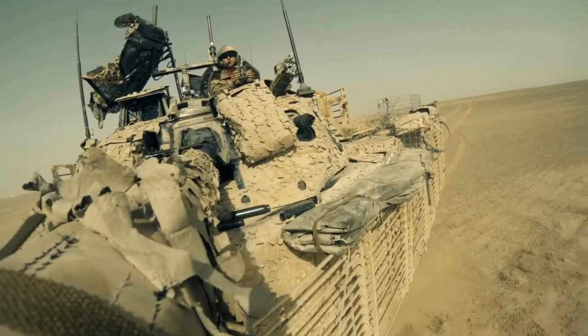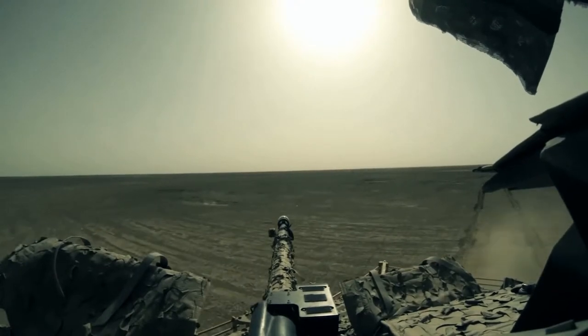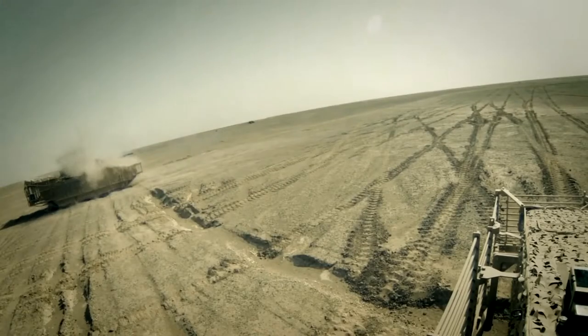The adversaries soon learned to respect the CV-90. And every time it turned up, they either broke the engagement or avoided going into one.